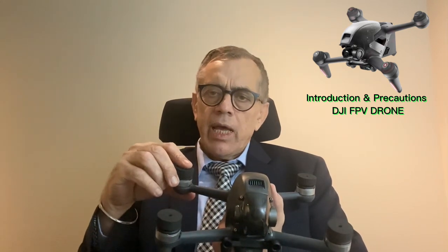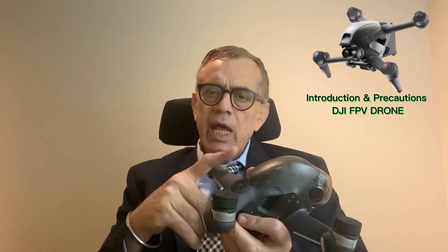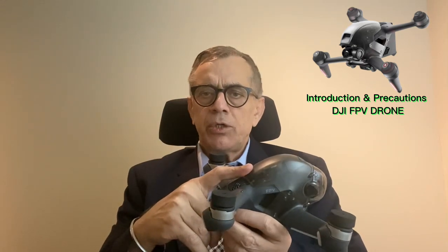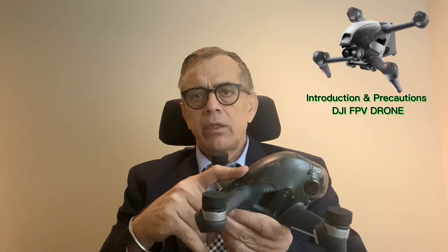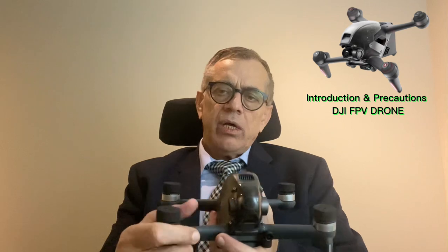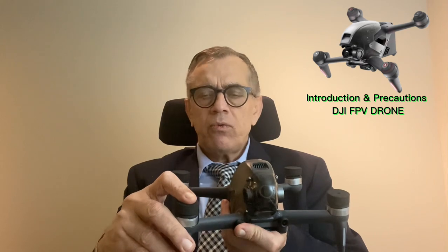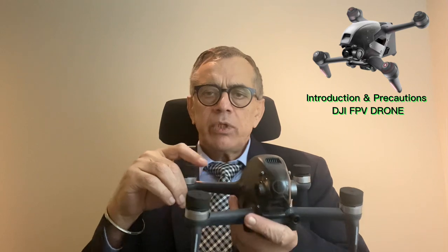Now in M mode, you can fly without GPS. You have to control everything yourself: height, maneuverability, distance, and crash avoidance, because no sensors and no GPS will be working. That is why M mode is very, very difficult. Once you get proficiency flying this drone, then you should go for M mode. But I do not recommend a learner to even go to N mode, let alone M mode.